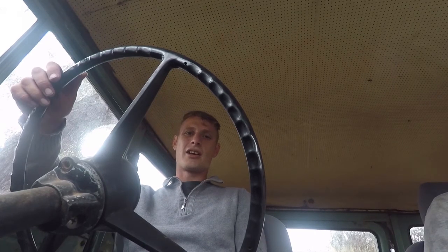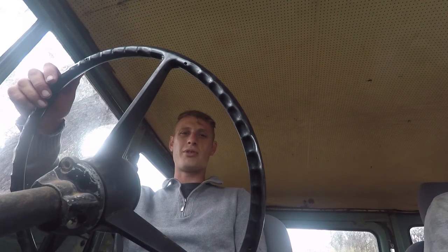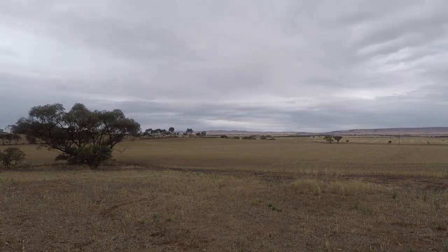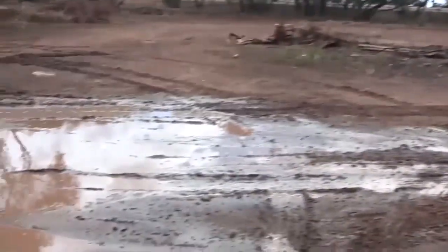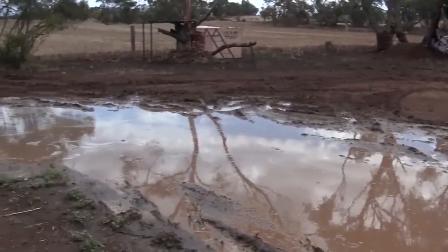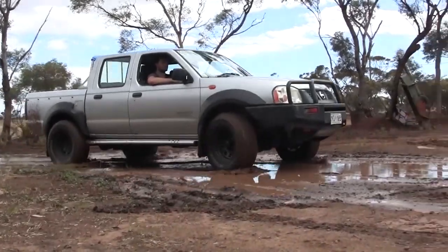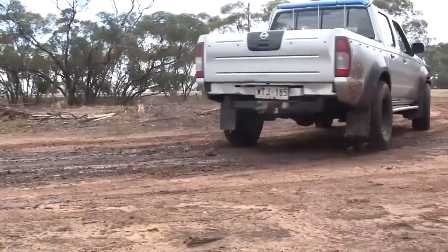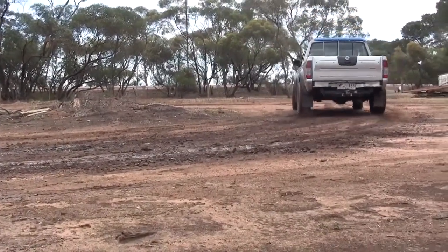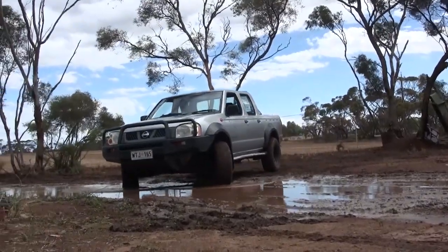I won't let this get my day down. I reckon while it's raining and it's nice and muddy we'll go back out on the track — maybe grab the Forby this time and see if we can get through it. Absolutely so muddy out here.